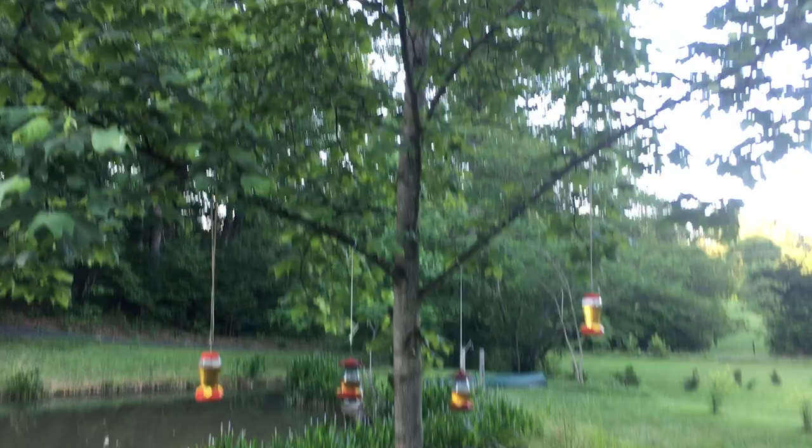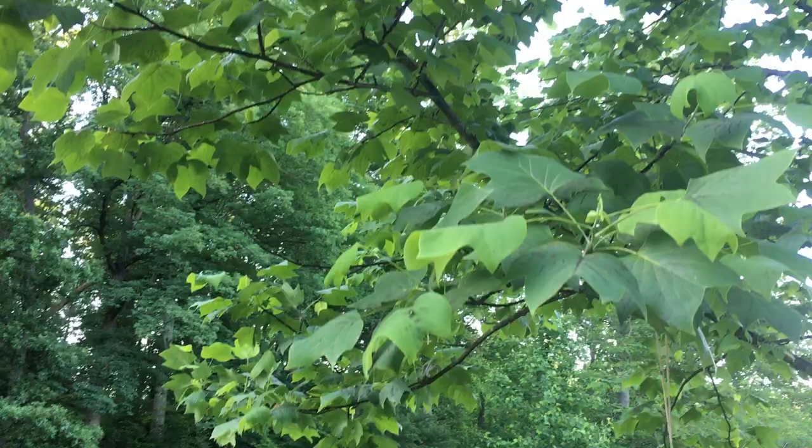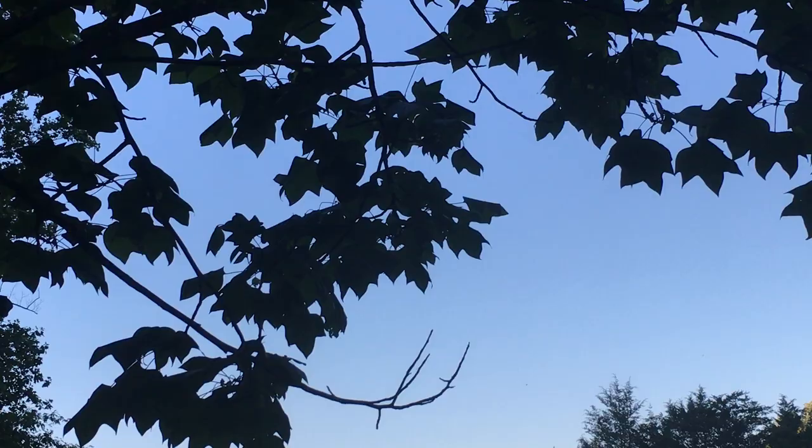Hey guys, do you have yellow jackets and wasps swarming around your trees — particularly your poplar trees or your oak trees? We do, and we're going to tell you what's going on. I don't want to get stung, but let me see if I can zoom in and see the swarm. There's some landing there. It's dusk, so it's getting a little harder to see, and these guys are going to be going to bed soon.